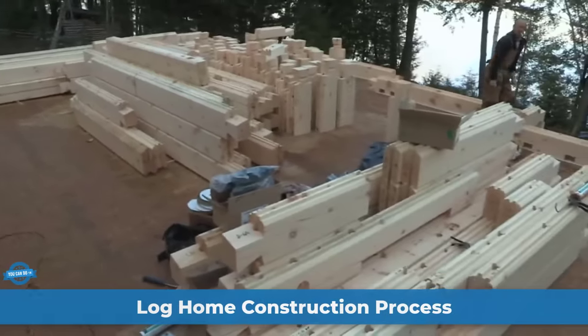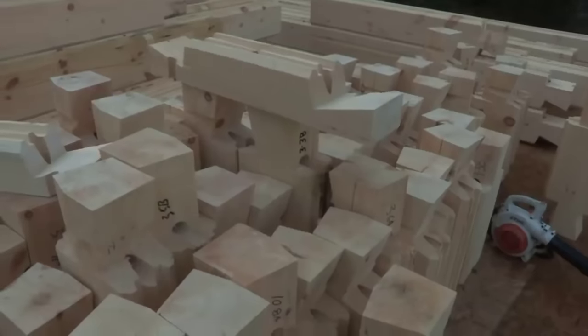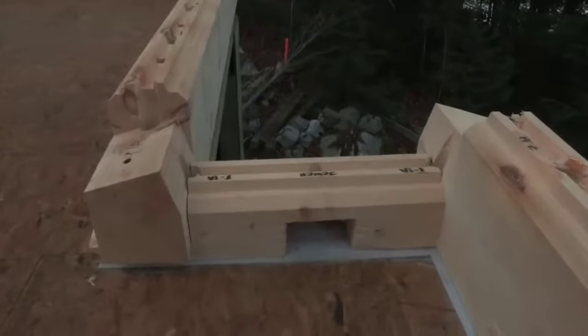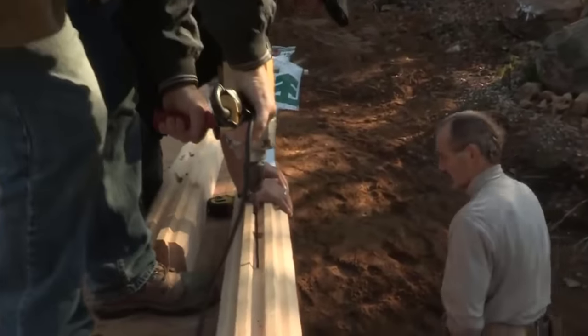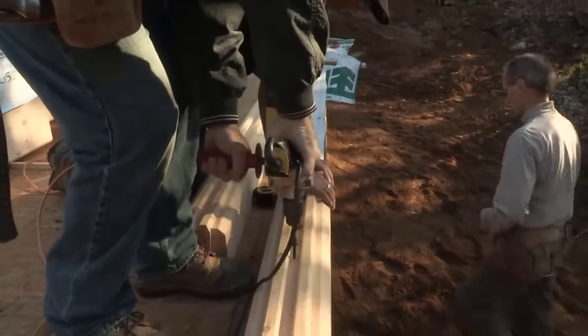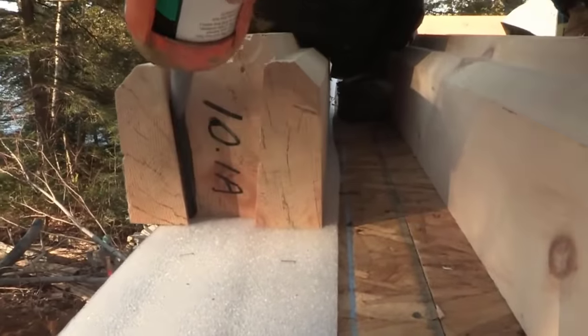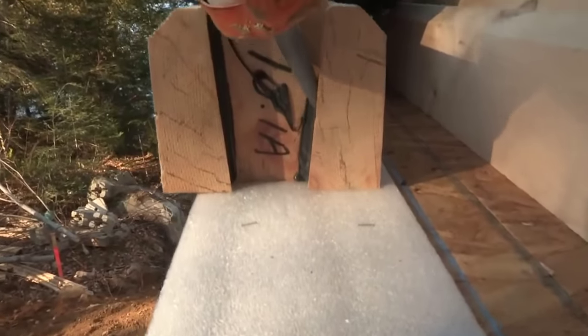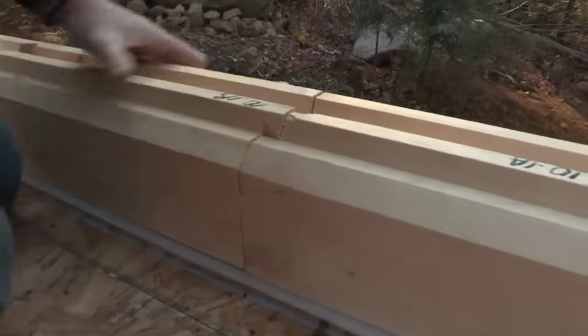Constructing a Discovery Dream Homes log home is a fascinating process that can be undertaken by both experienced contractors and enthusiastic do-it-yourselfers. The log package simplifies the construction process and is typically achievable in just a few days. Preparation and foundation: before you start, ensure that your subfloor measurements are accurate and square, regardless of whether you have a framed subfloor or a concrete foundation. The first course of logs should be mounted on a standard sill gasket. Each log is labeled with a unique number and letter code, read from the outside looking in and starting from the left, corresponding to the wall location, specific log course, and log order as marked on the blueprints.